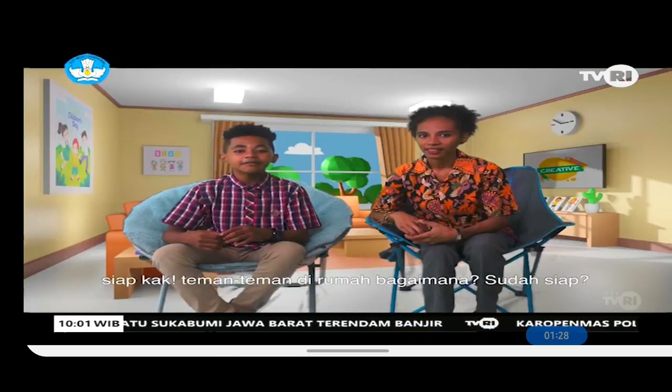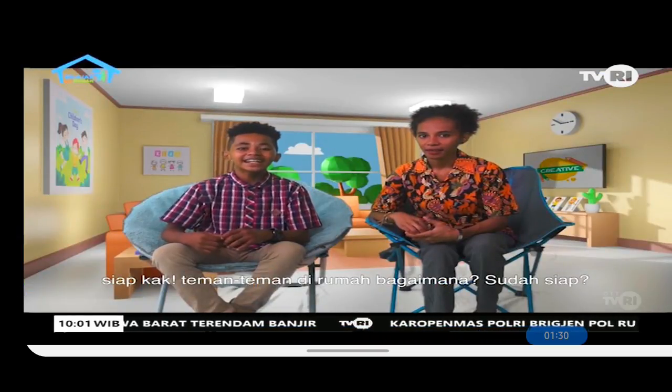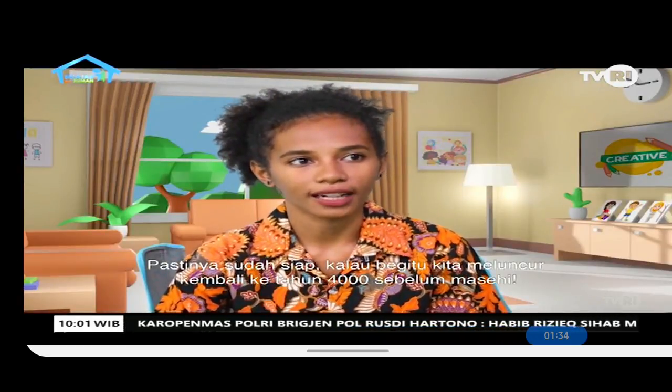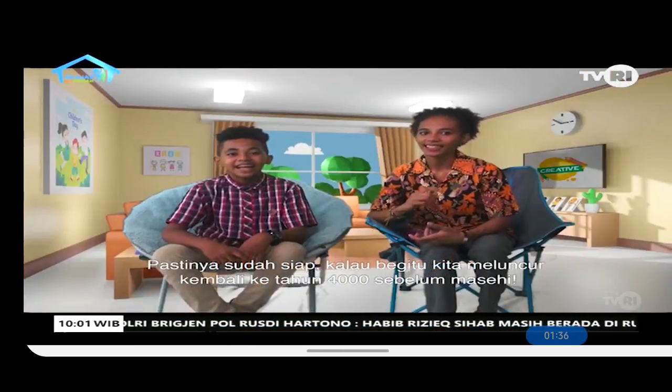Are you ready to learn today? I'm sure you are! Well then, let's travel back to the year 4000 BC. Let's go!